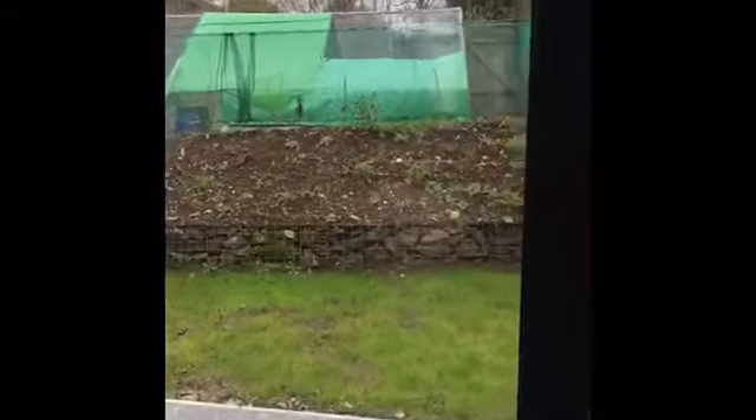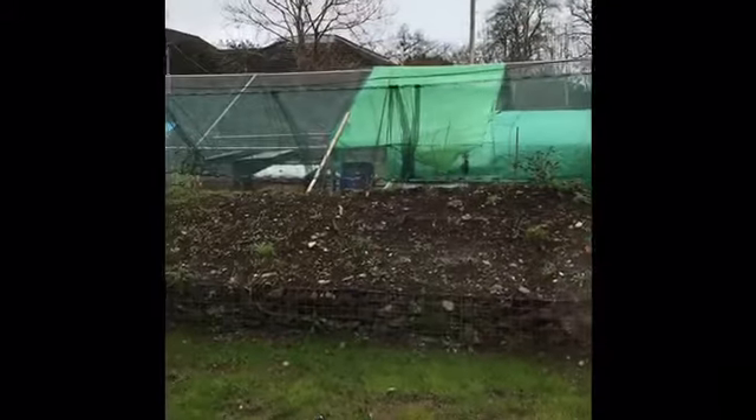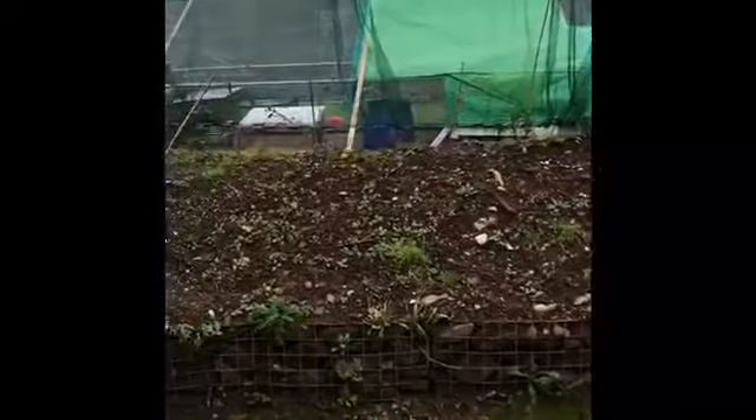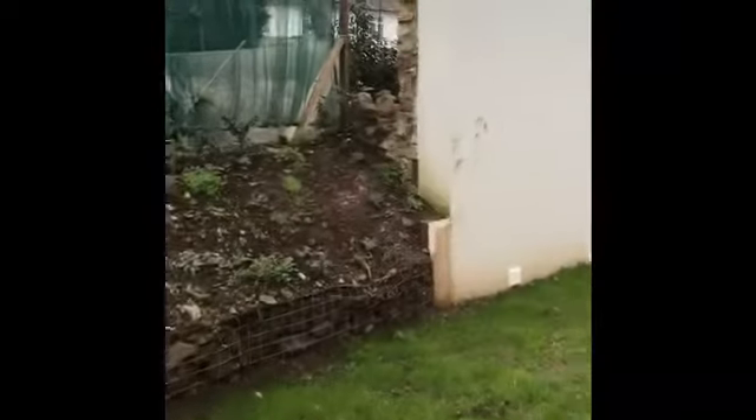The bi-folding doors open onto a nice enclosed rear garden with a resin patio, rear access via the steps, a level lawn, and a bank boundary. There's also storage to the side and an additional patio area.